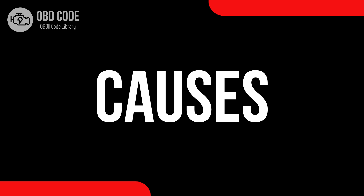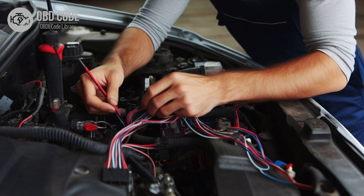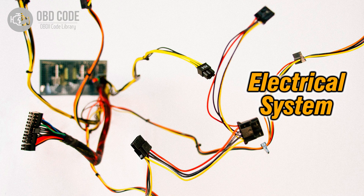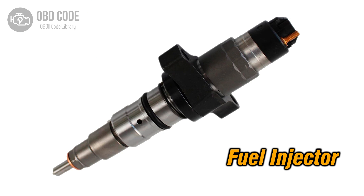Causes of the code P0276: 1. Low voltage condition in the circuit for the fuel injector in cylinder 6. 2. Wiring issues in the injector circuit for cylinder 6. 3. Faulty fuel injector in cylinder 6.